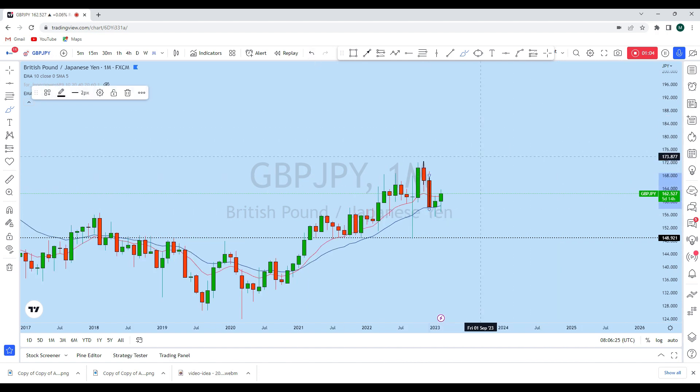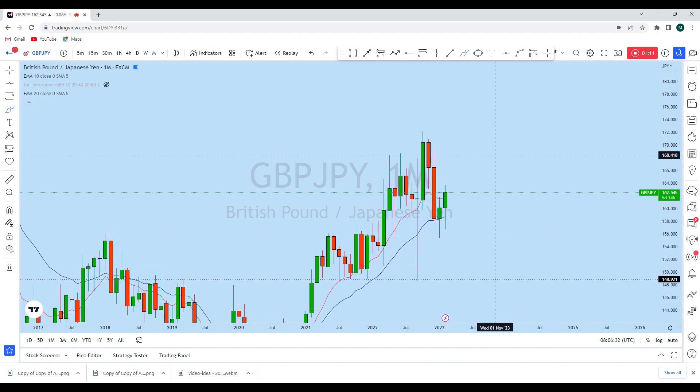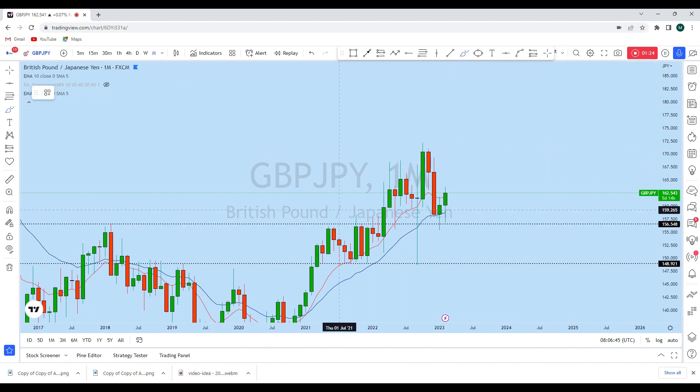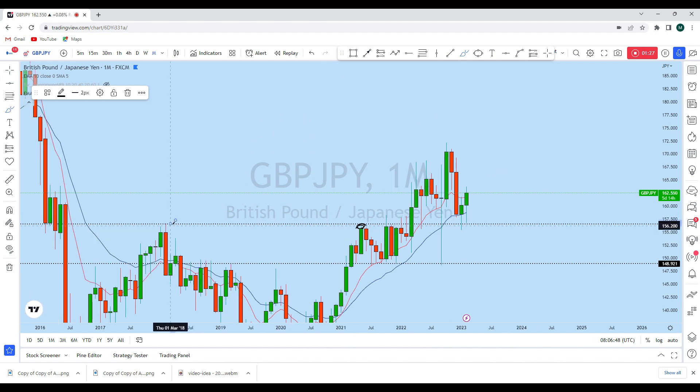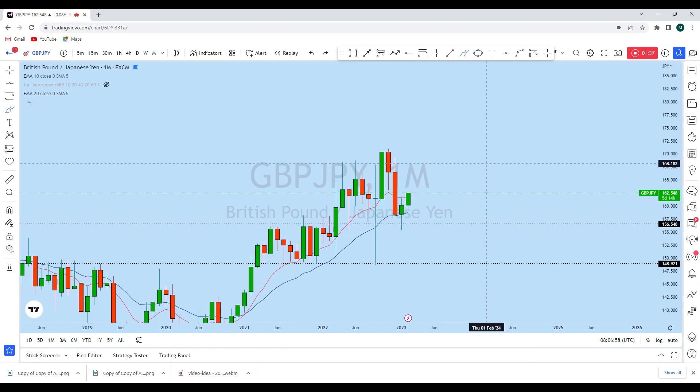Every month the price was creating a series of lower highs and lower lows, but looking at the recent monthly price action closely, we see that the price has been creating a series of higher lows. Drawing the previous resistance on GBPJPY, we see it acted as resistance multiple times before turning into support. From that support, the monthly price action has a strong bounce to the upside, and we can expect the price to continue higher, with bulls creating higher lows and an eventual explosion to a new higher high.